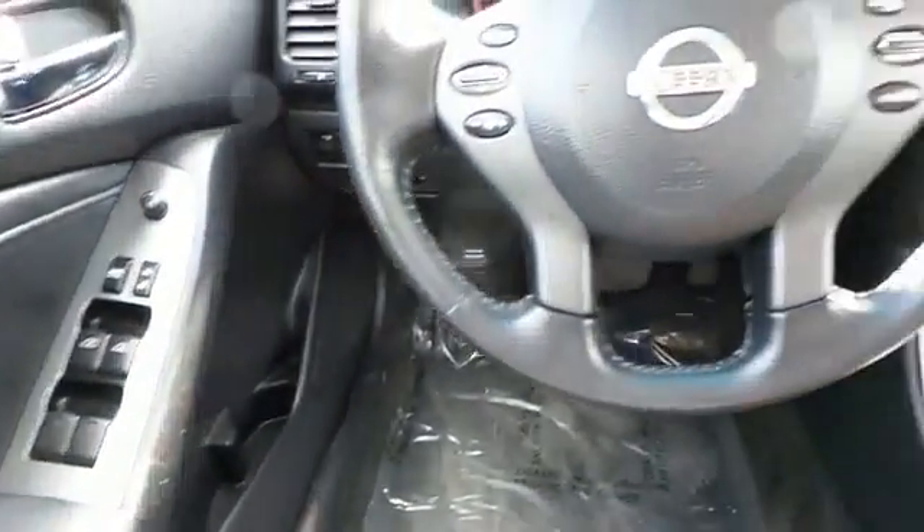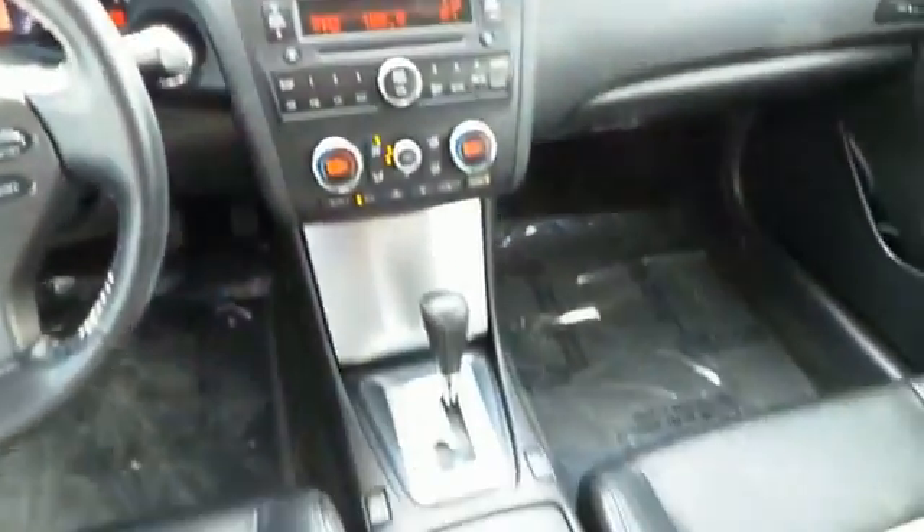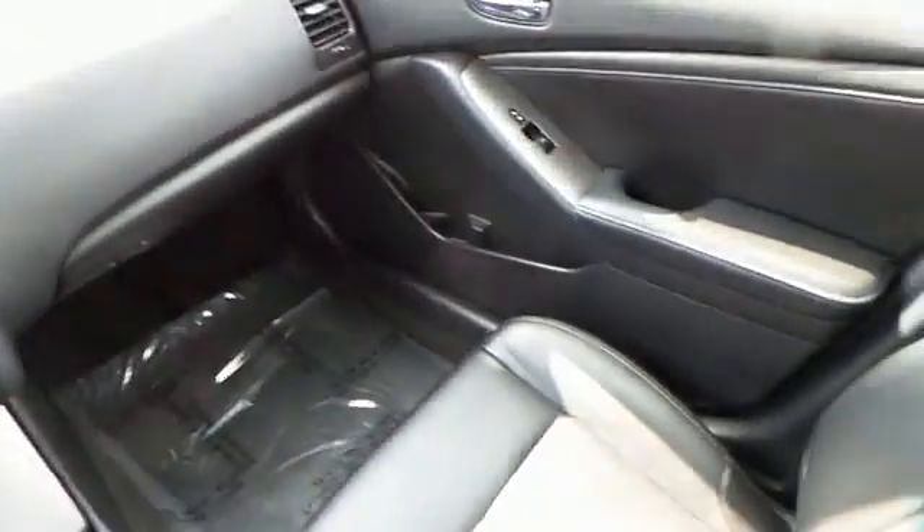On the inside, you'll find leather seats, heated seats, an auxiliary input, push button start, automatic climate control, child safety locks, an adjustable tilt steering wheel, power seats, cruise control, and a trip computer.